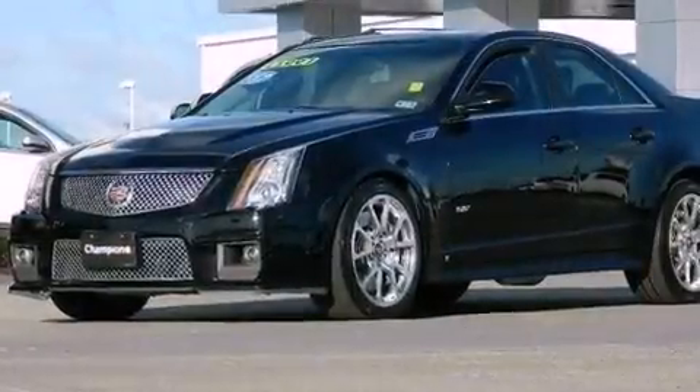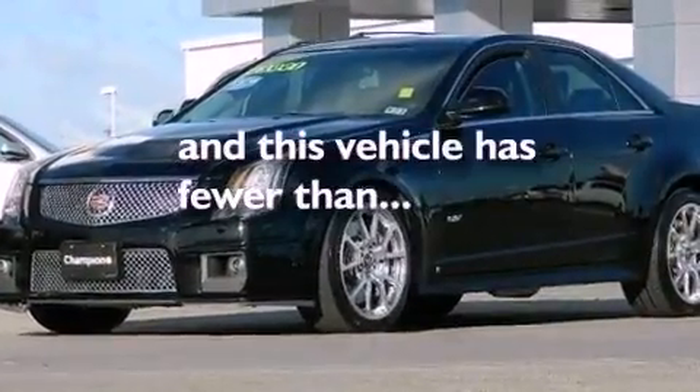High-intensity headlights, an illuminated driver's side vanity mirror, an anti-lock braking system, the memory package, and this vehicle has less than 27,000 miles.